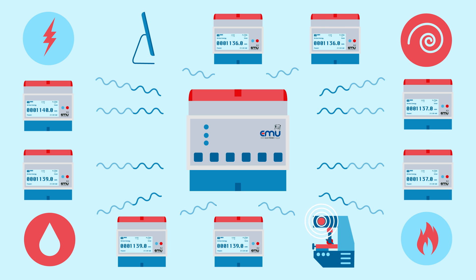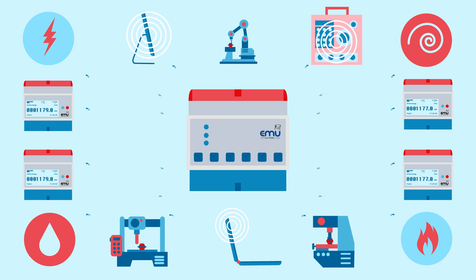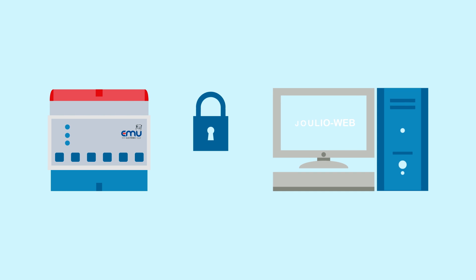The automated meter readout guarantees error-free continuous data capture for subsequent analysis and billing. All measurements are transferred to the higher level energy management software JulioWeb in encrypted form.